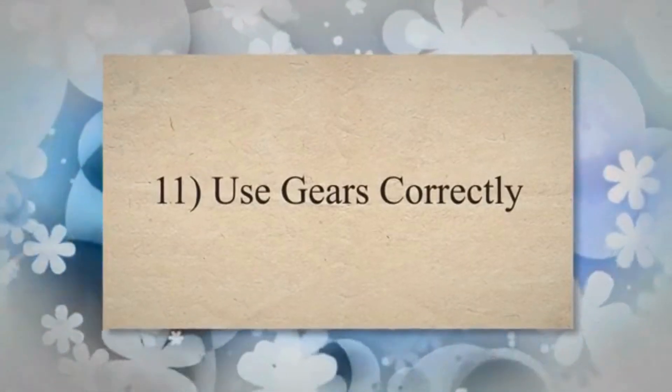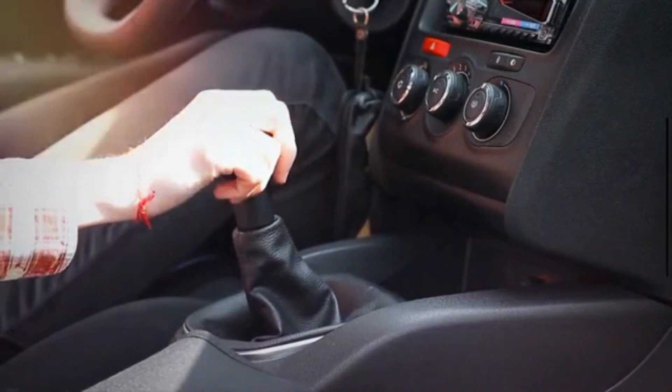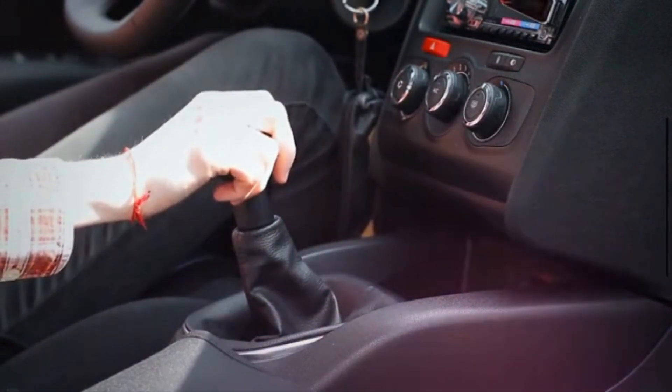11. Use Gears Correctly. Changing gears correctly is essential to ensure high mileage. This applies to both manual and automatic transmission cars. Use gears at the correct speed, which will help save fuel.